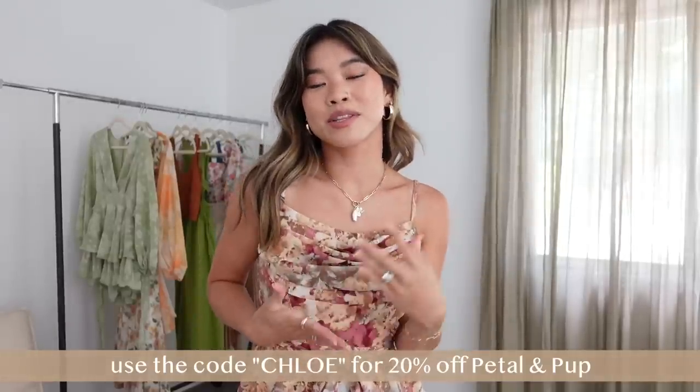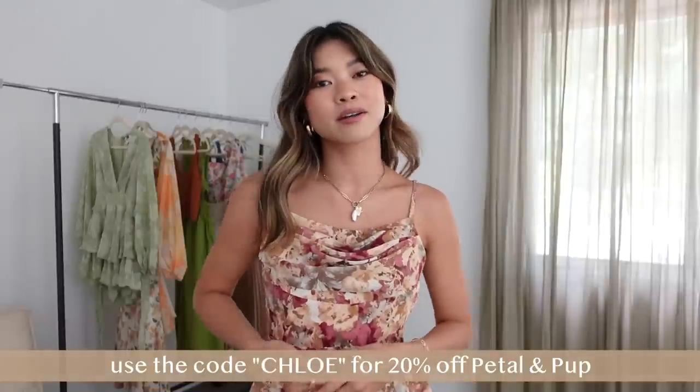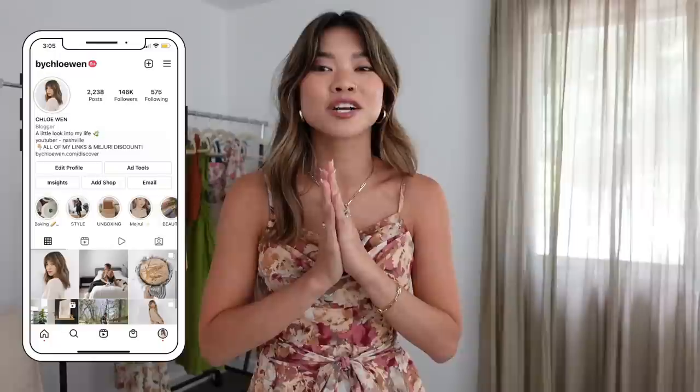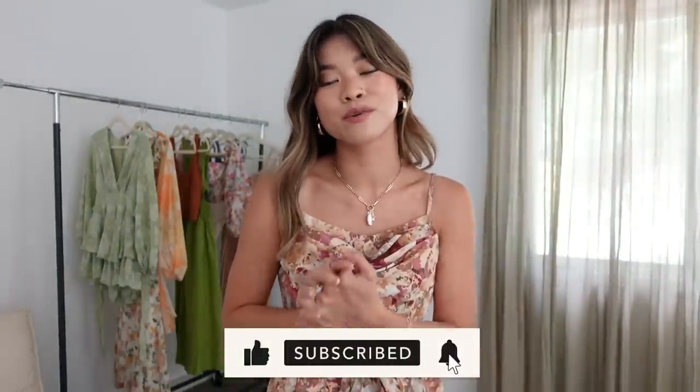Those are all my pieces from this try-on haul — I hope you enjoyed it! You can use code 'chloe' to get 20% off your Petal and Pup order. I'll have all the pieces linked below in the description box along with the sizes I got. If you liked this video, give it a thumbs up and leave a comment letting me know your favorite piece. If you're new here and want to stick around, hit the subscribe button — I'd love to have you back. I'll see you guys in my next one very soon, bye!